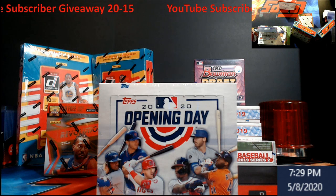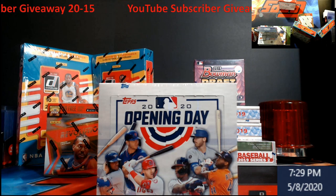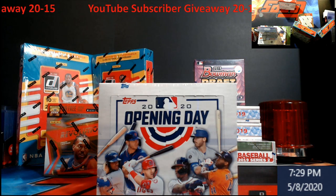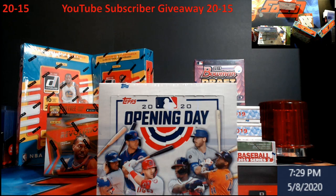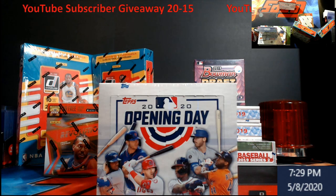Then I'll come live around 6 p.m., put everybody who commented in order from first to last, go to random.org, get the old magical dice out, and whoever lands on top after all those spins gets the box of 2020 Topps Opening Day. Check the rules in the description as well — they're down below.